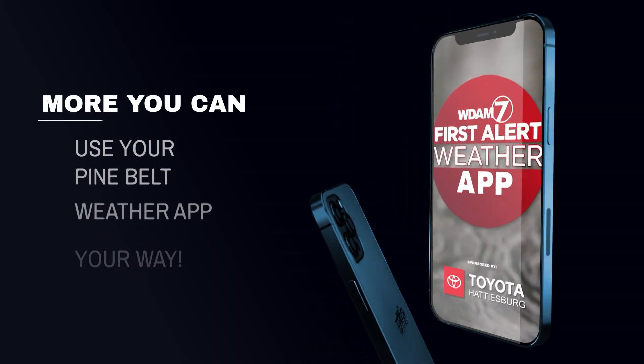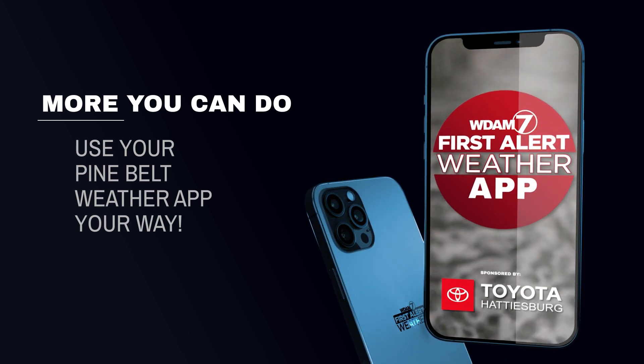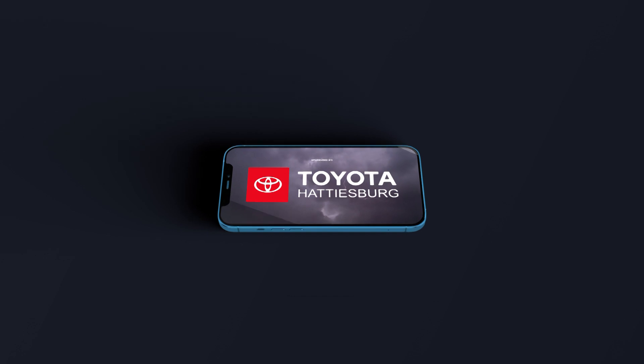The WDAM7 First Alert Weather App is your Pine Belt Weather App, so use it your way. Sponsored by Toyota of Hattiesburg.